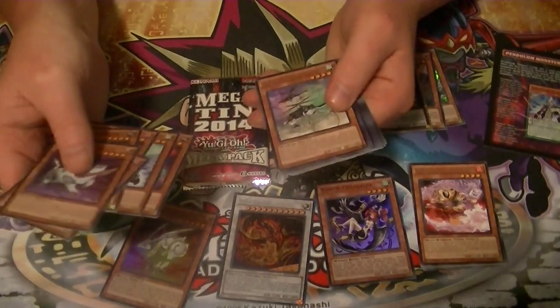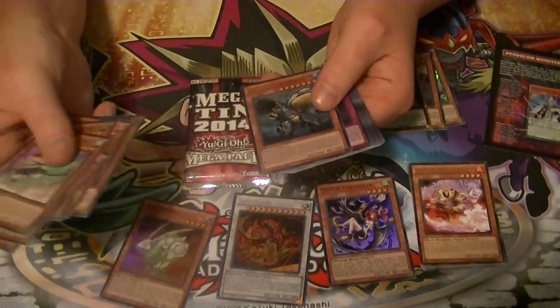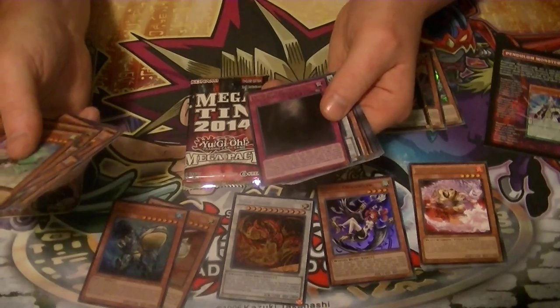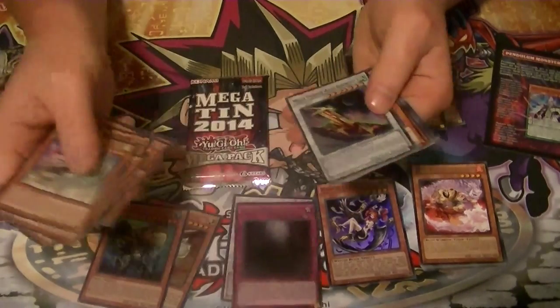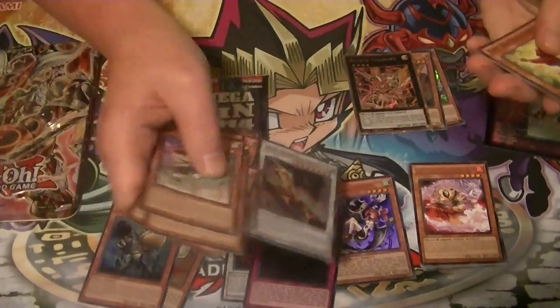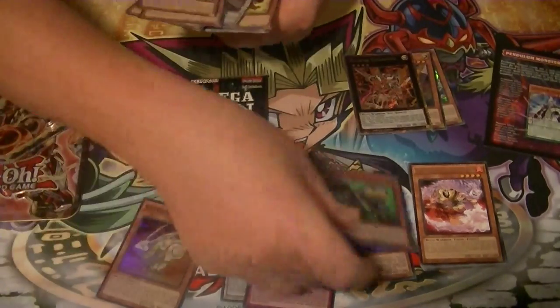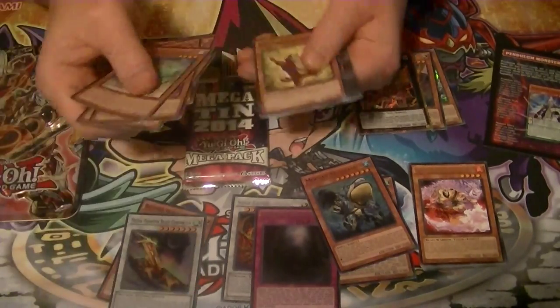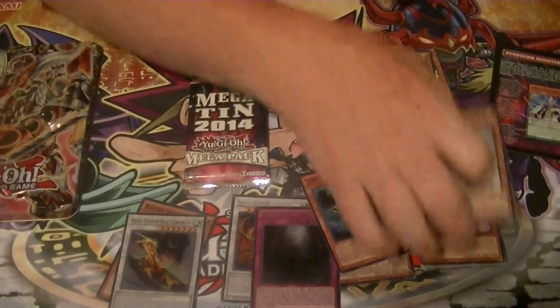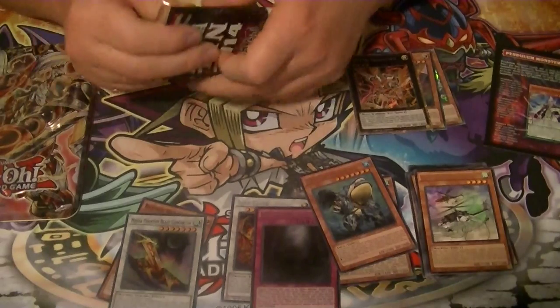Pack two: got a rare Mecha Phantom Beast Tether Wolf, ultra rare Mermail Abyssbalen — not a great pull. Secret rare The First Monarch — not a great pull. Super rare Mecha Phantom Beast Concoruda — also not a great pull. So that pack was kind of a dud.